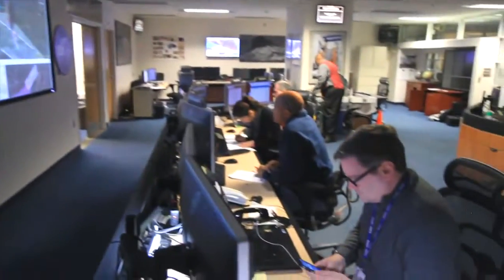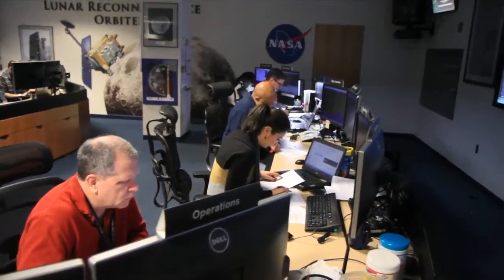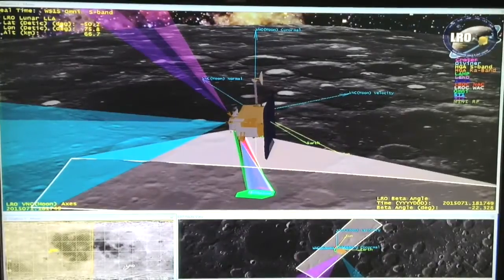Many operations require real-time monitoring. In some cases, team members simply observe as the pre-programmed commands execute. At other times, a team must initiate a specific command for an action to occur on board.